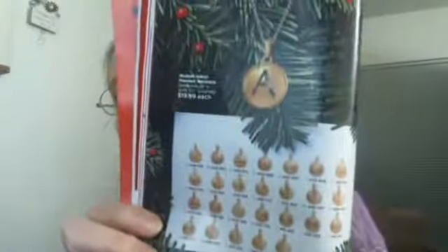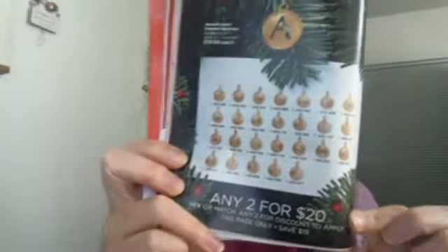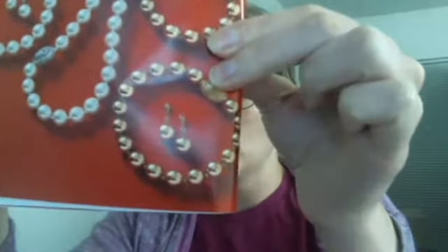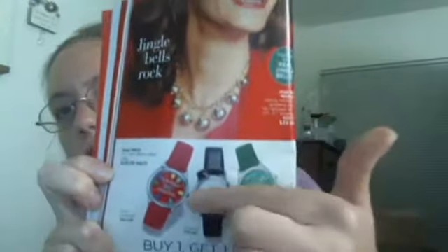Some really nice items that I think were new in this book: initial necklaces — you can get any two for $20 in Campaign 25. Some really pretty rings at $9.99 each. There's another wow deal for $9.99 where you can get a three-piece set, which is a necklace, bracelet, and pierced drop earrings, available in ivory or chocolate, based on a pearly look. There are also watches and a jingle bell necklace with real jingle bells.